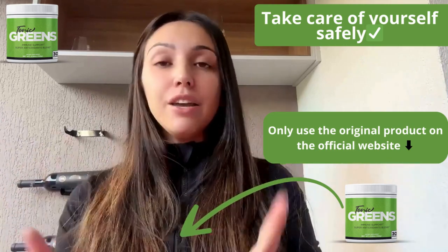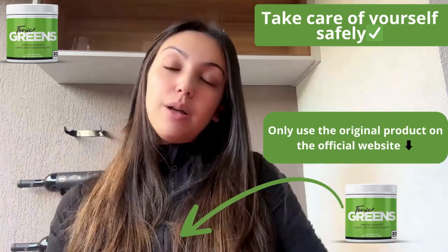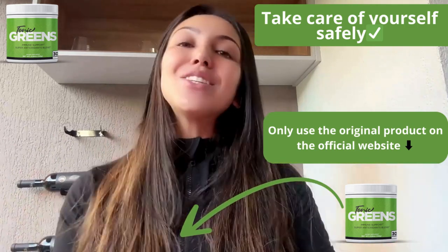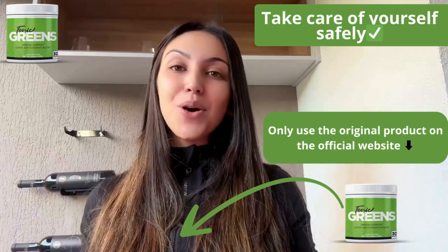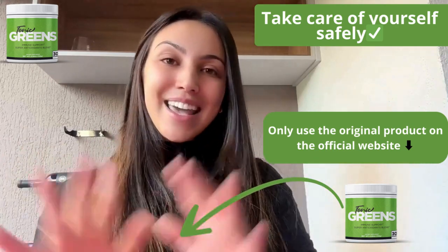To wrap it up, if you're thinking about trying Tonic Grits, make sure to get it from the official website using the link below. Plus, they offer a 60-day money-back guarantee, so there's no risk for you. Thanks for staying here with me. I really hope this video helps you to make an informed decision. If you have any questions or comments, just leave them down below and I'll get back to you as soon as possible. Don't forget to subscribe for more reviews and wellness tips. Thanks for watching and take care.